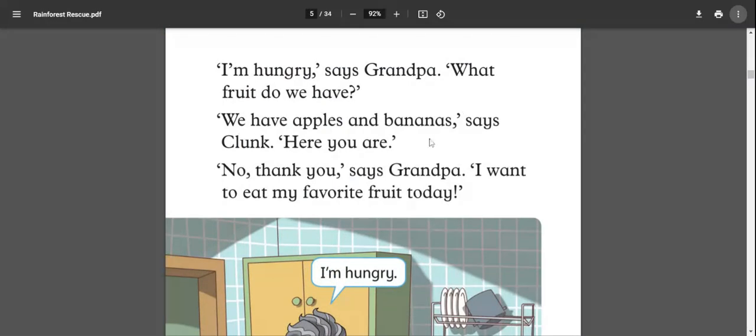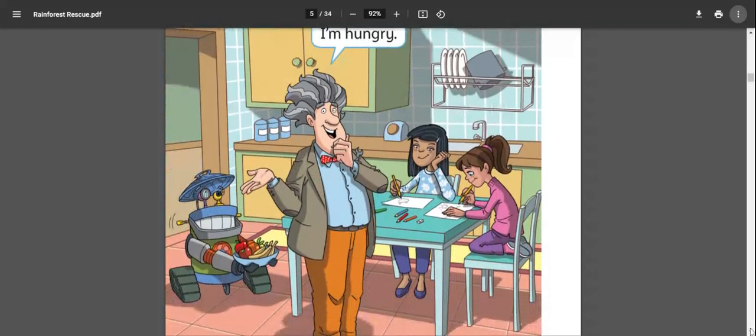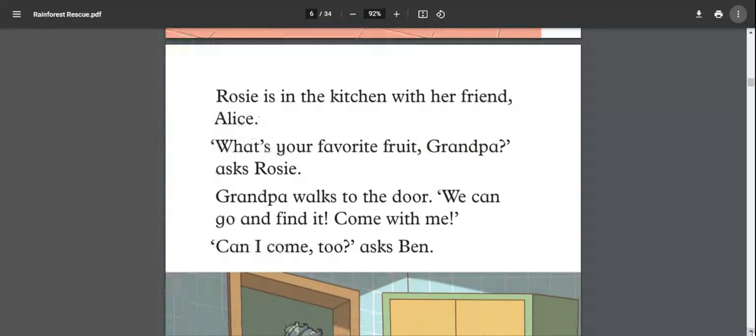Now let's read. 'I am hungry,' says grandpa. 'What fruit do we have?' 'We have apples and bananas,' says Clunk. 'Here you are.' 'Thank you,' says grandpa. 'I want to eat my favorite fruit today.' So grandpa is hungry and wants his favorite fruit.